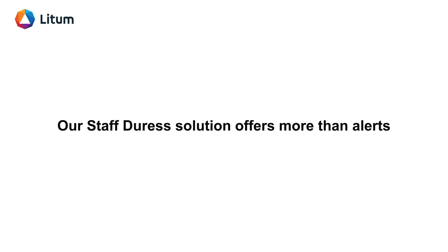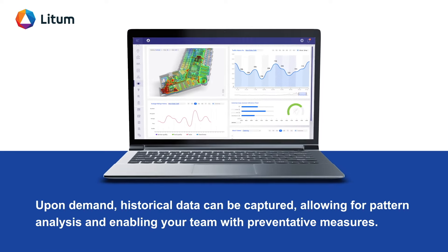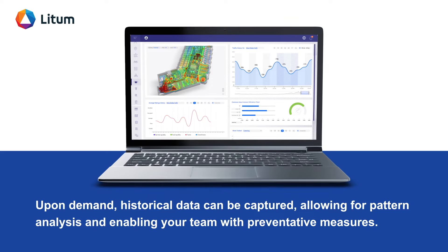Our Staff Duress Solution offers more than alerts. Upon demand, historical data can be captured, allowing for pattern analysis and enabling your team with preventative measures.